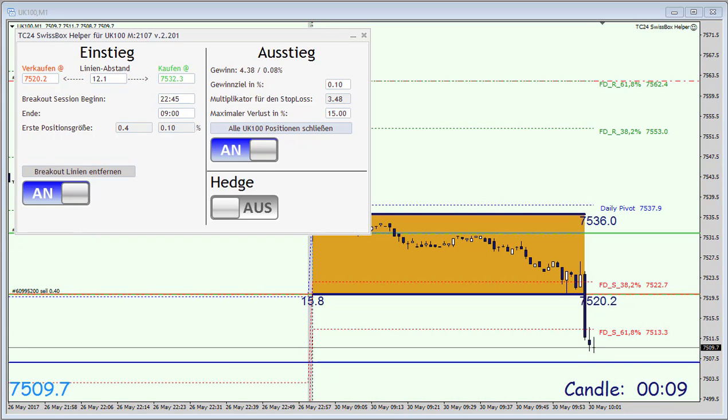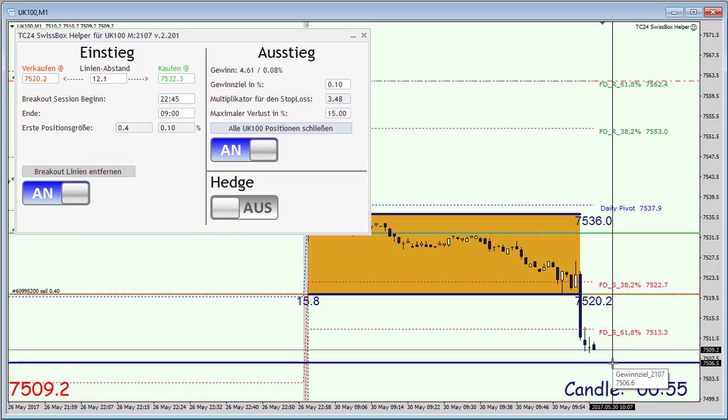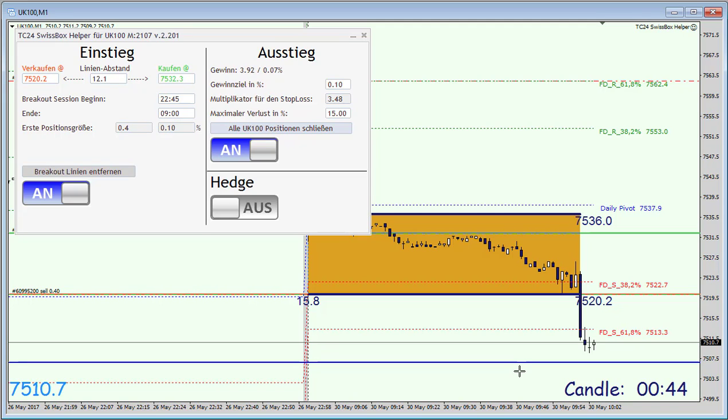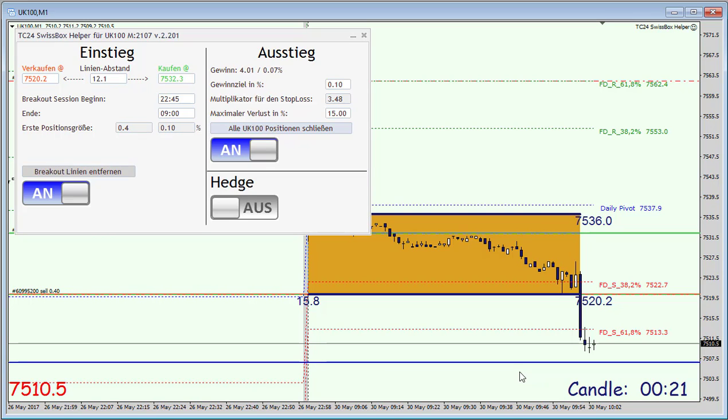Two minutes past nine and our sell order has been triggered, and we are close to our take profit line, which is here the blue one, located at a price level of 7,506 points in the FTSE. So that's quite close. My colleague Carlos, who's trading the DAX on the other side of the room, he's already out of his trades for the 208th consecutive time. So that's quite an achievement. Congrats, Carlos. We are still in our trade — let me get back to you once our take profit order has been triggered.